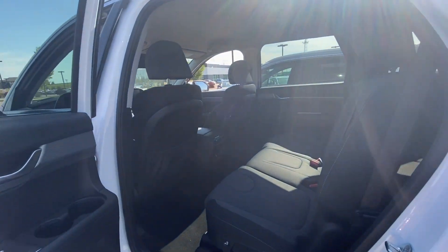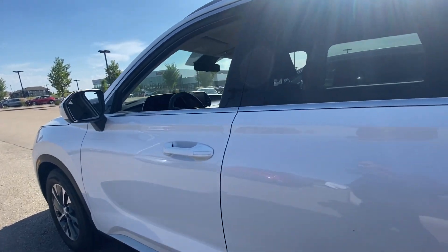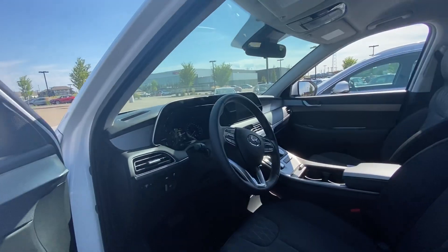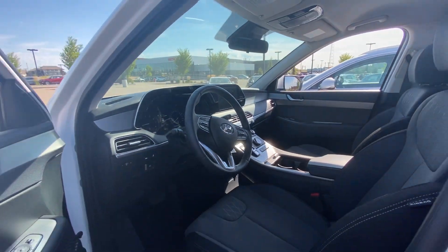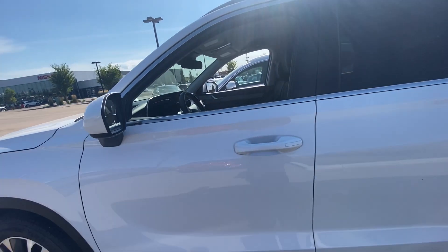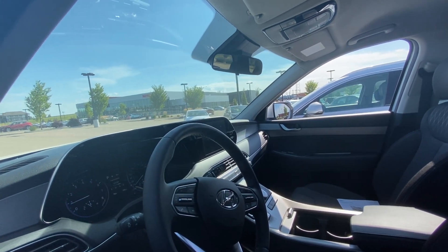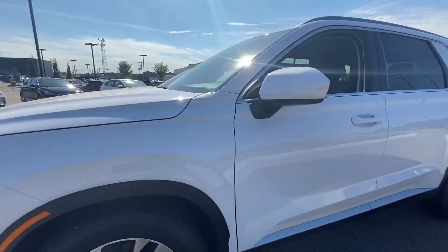On the interior, there is more legroom in the Palisade than the Santa Fe. They both come with similar features, except the Palisade will give you a slightly better look on the interior — though that's also a personal preference. The Palisade comes with lane keep assist, adaptive cruise control, heated seats, a heated steering wheel, a backup camera, a touchscreen, and much more.